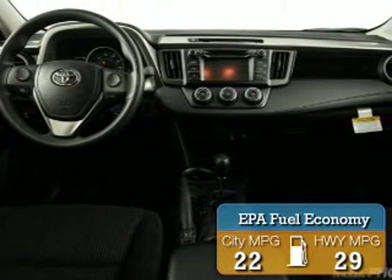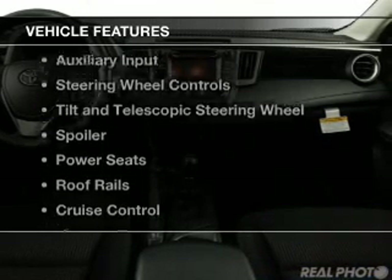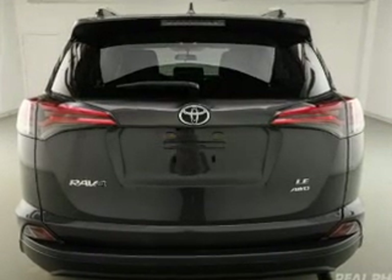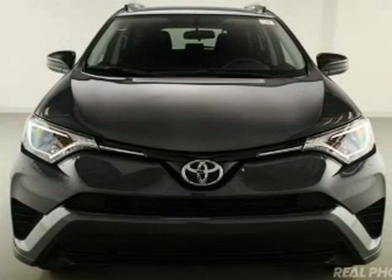Great fuel efficiency saves you money by requiring fewer trips to the gas station. The features include Bluetooth connectivity, digital audio input, and auxiliary input, steering wheel controls, and a tilt and telescopic steering wheel.